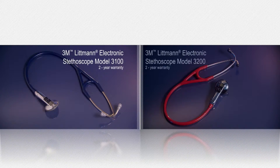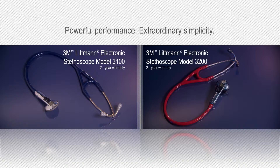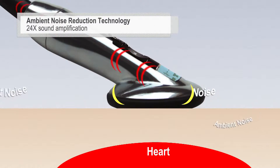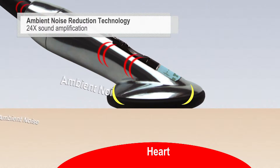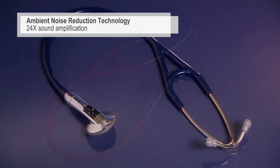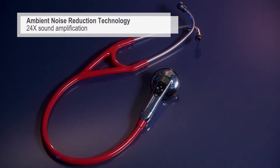The Littmann Electronics stethoscopes combine powerful performance with extraordinary simplicity. With our proprietary ambient noise reduction technology and 24x sound amplification, the 3100 and 3200 models deliver exceptional sound quality.